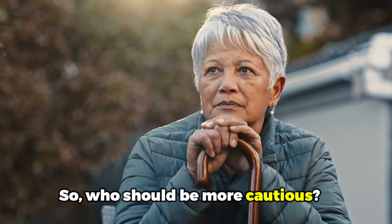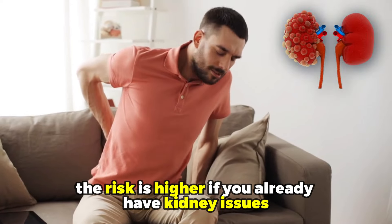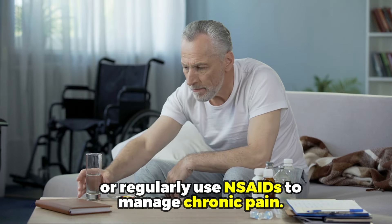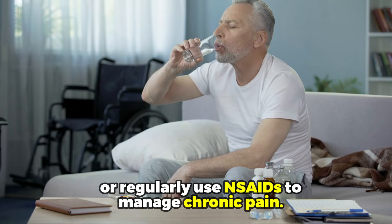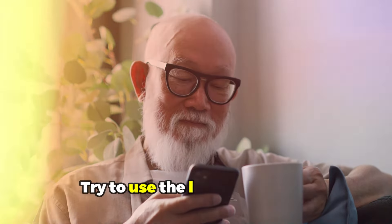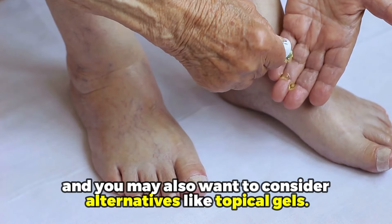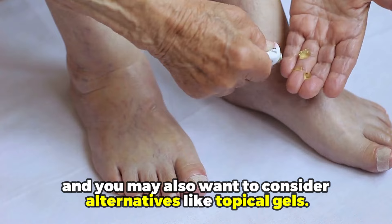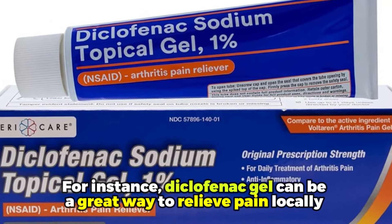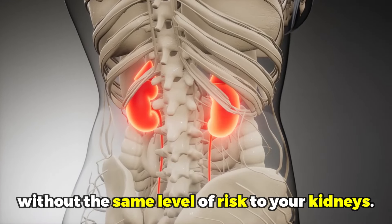Who should be more cautious? The risk is higher if you already have kidney issues, are age 65 and older, or regularly use NSAIDs to manage chronic pain. To protect your kidneys, try to use the lowest dose for the shortest possible time. You may also want to consider alternatives like topical gels — for instance, diclofenac gel can be a great way to relieve pain locally without the same level of risk to your kidneys.